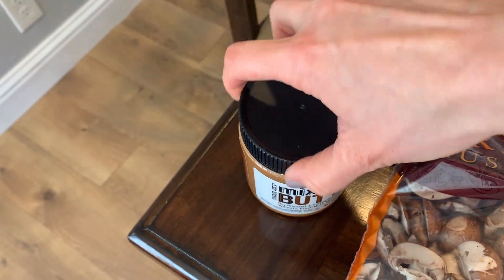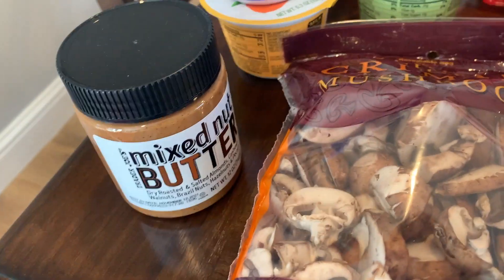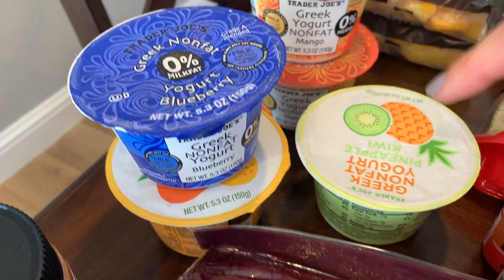I picked up some mixed nut butter. I always like to have a backup of this in my pantry, and I just opened the last one. I also picked up some yogurt.